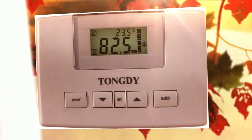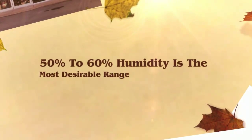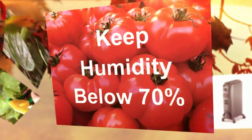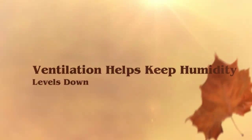Monitor humidity levels. A quality humidity gauge should be used to monitor day and night relative humidity levels. Avoid prolonged high humidity levels. 50-60% relative humidity is ideal. Humidity must be kept below 70% during the night. Levels over 80% will guarantee infection within 48 hours.